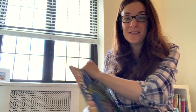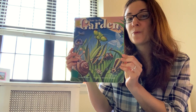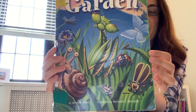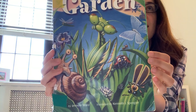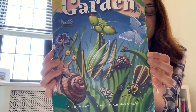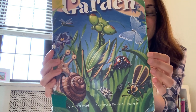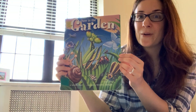Hi everybody, it's Mrs. C from room 10 and I am going to be reading you a story today called Over in the Garden by Jennifer Ward. So before we read, I just want you to take a quick peek at the front cover and use your picture power to think about what kinds of things we might see over in the garden. You have some ideas in your head? Okay, keep those ideas in your head as we read this story.